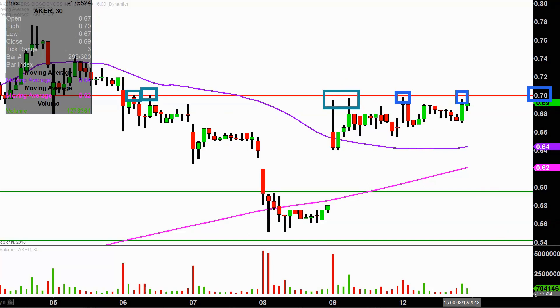So 70 cents remains that key level from a resistance standpoint. If the chart is going to get any sort of upward continuation, the 70 cent hurdle is definitely the one to keep an eye on.